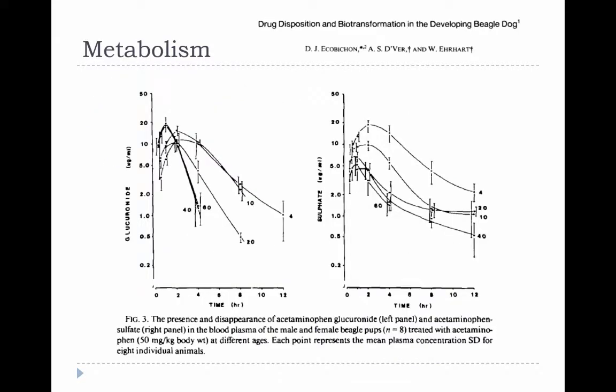This slide illustrates acetaminophen metabolism in beagle puppies from four days of age to 60 days of age — about two months old. The left panel shows the glucuronide metabolite as these puppies metabolize the drug, and the right panel shows the sulfate metabolite. You can see that the puppies form a lot of the sulfate metabolite early on, and then the proportion decreases as they get older.